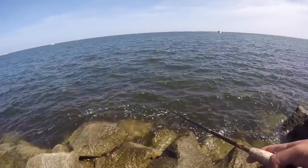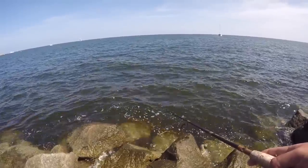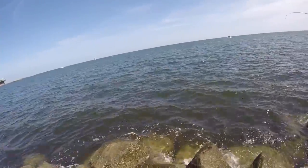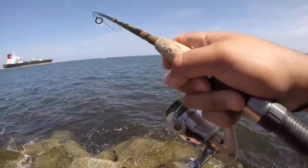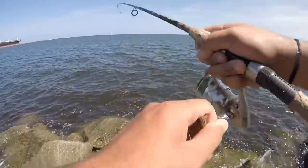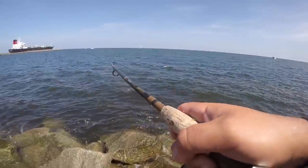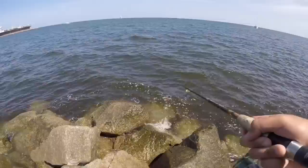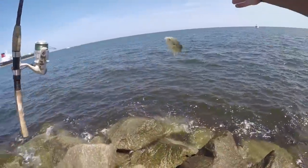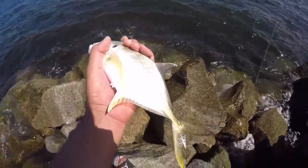Fish on! What do we got? Another jack. These jacks are fired up. That was a slide too. There we go — oh, little jack. We'll take him. See you buddy.